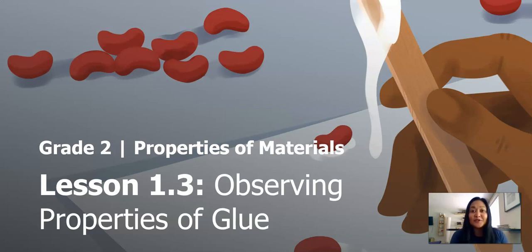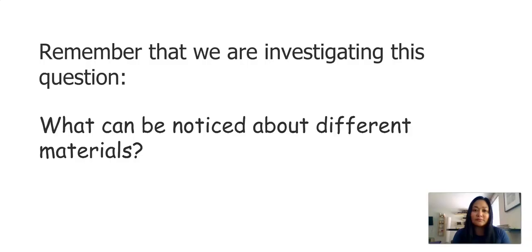In today's lesson, we will observe properties of glue. Remember that we are investigating this question: what can be noticed about different materials?